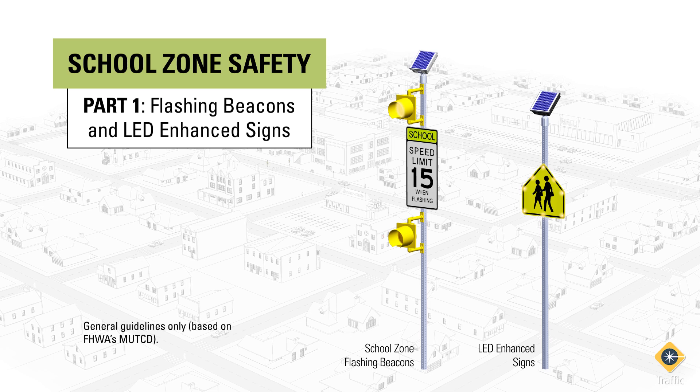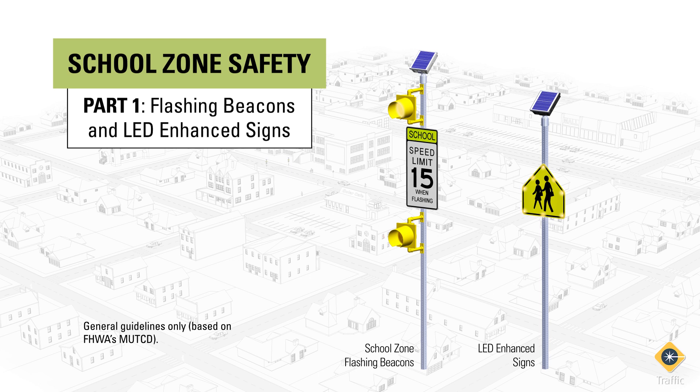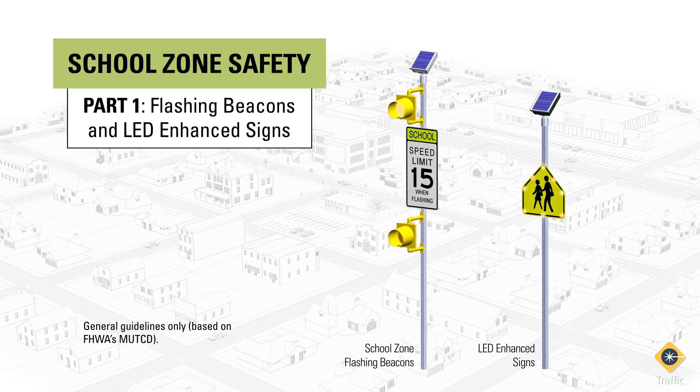Keep in mind this is a general guideline only. Your state and/or local jurisdiction may have different school zone design and sign placement standards to meet their unique safety concerns.